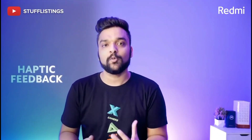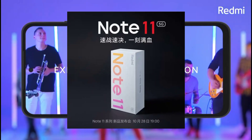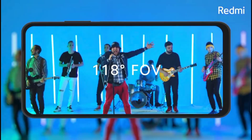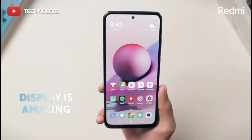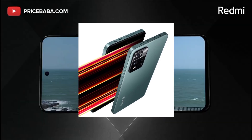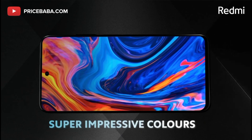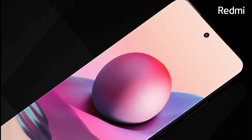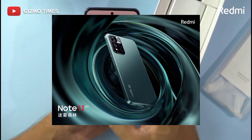I also want to talk about the camera system. The main sensor features a large aperture. There is also a secondary camera and a macro camera. On the front side, you can use the front-facing camera along with the regular camera functionality.